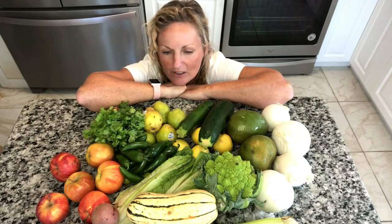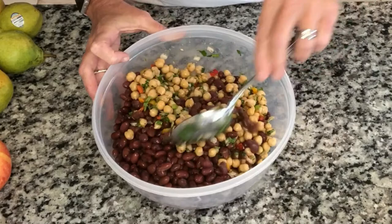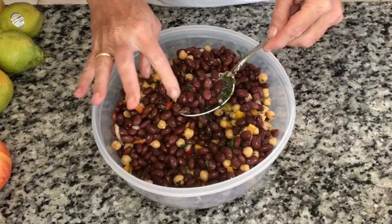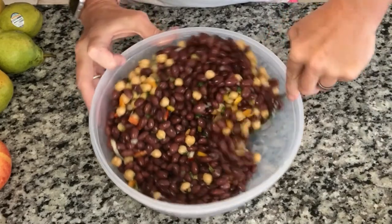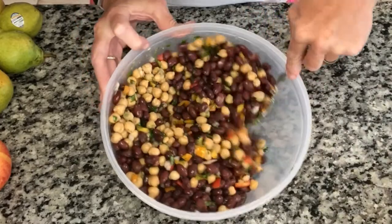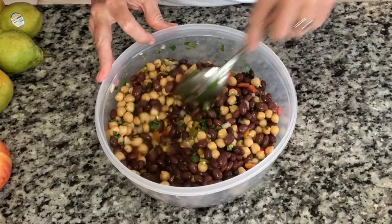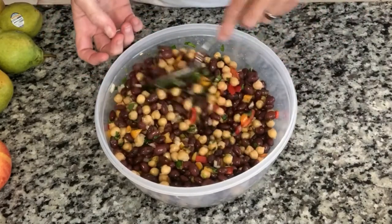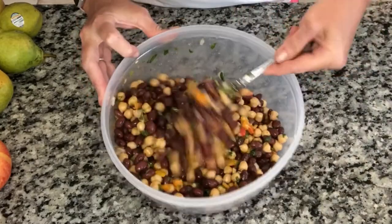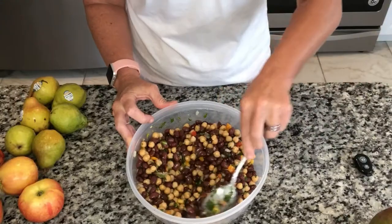I started making a bean salad earlier and thought I'd better stop because I may want to add something from this box. Here is my salad so far: two cans of chickpeas, about three quarters of a pound of dried red beans from the freezer. I had four mini peppers, a little bit of cilantro, a little parsley, some onion, salt, pepper, and olive oil. That's what we're starting with.